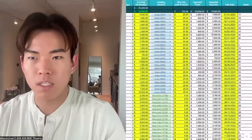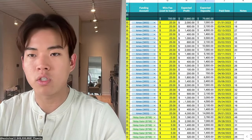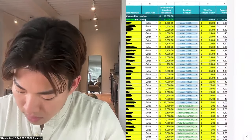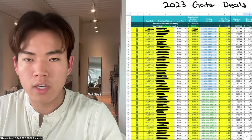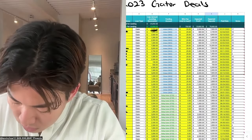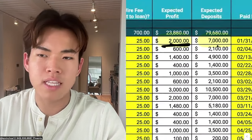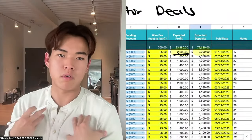I also track expected profit — how much profit I generated and how much money I get back. For example, I lent out $5,000 on January 14th, 2023, and I got a return of $2,000. I received a check for $7,000, but that $7,000 is not all profit — $2,000 is the profit and the $5,000 is a reimbursement of the money I sent out.